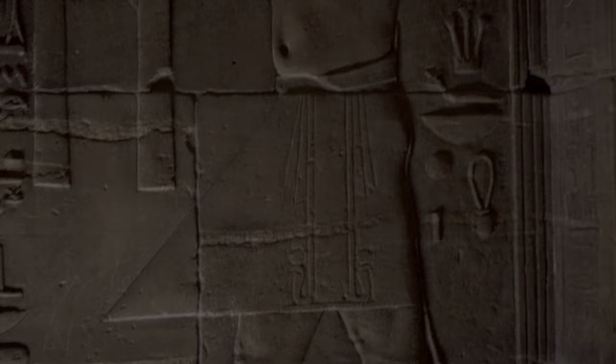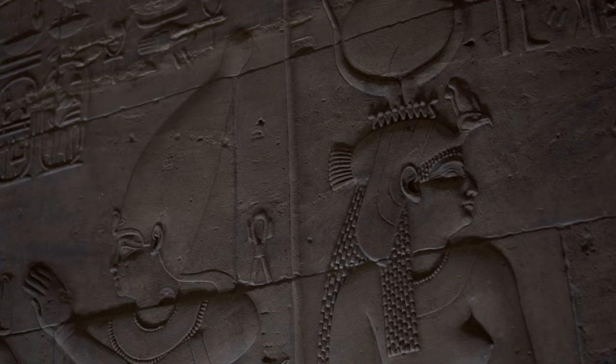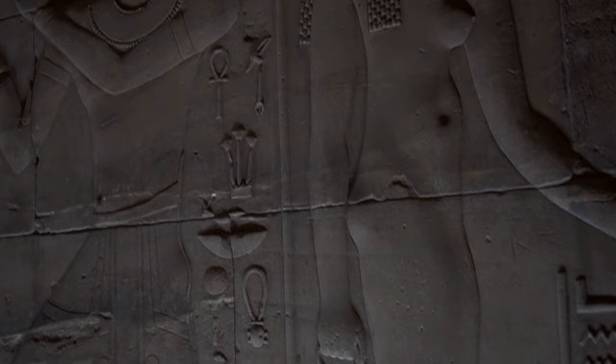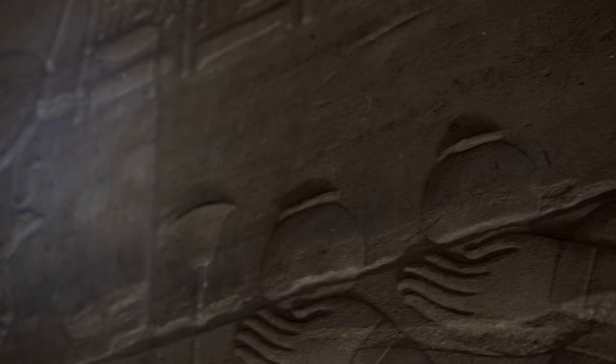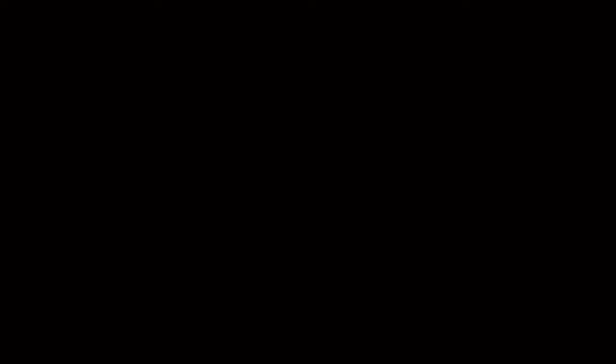As worship of Isis continued to spread in the fourth century BC, her temples were erected throughout the Mediterranean world and her role was extended to goddess of the sea, travel and good fortune. Eventually, Isis took on qualities of other goddesses — like Greek Demeter, Lebanese Astarte or Egyptian Hathor — to finally, during the Roman period, become a universal goddess having power over gods, cosmos and nature.